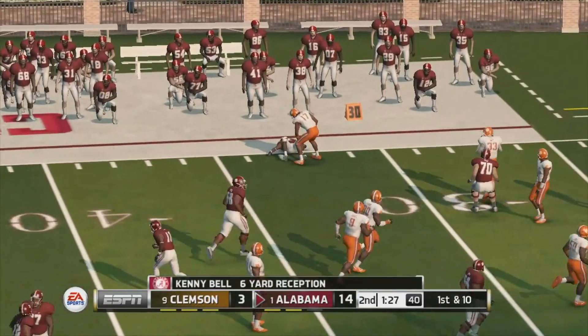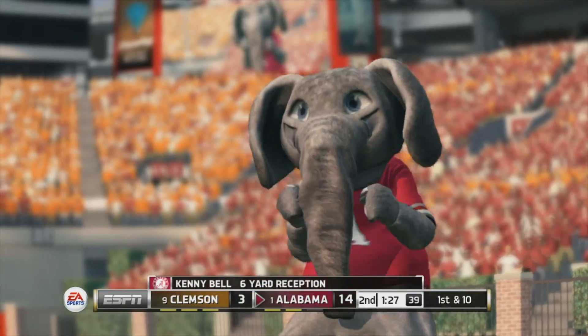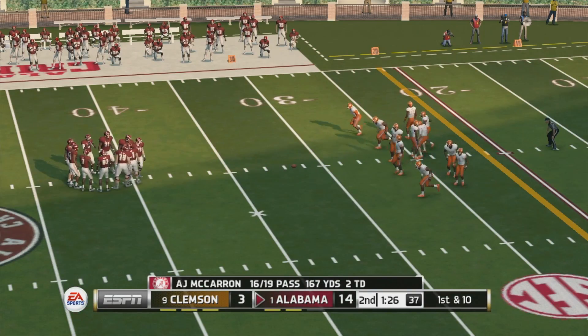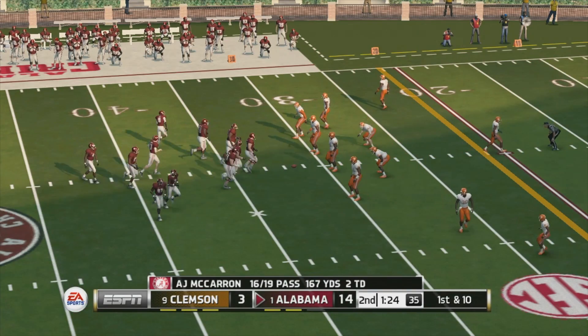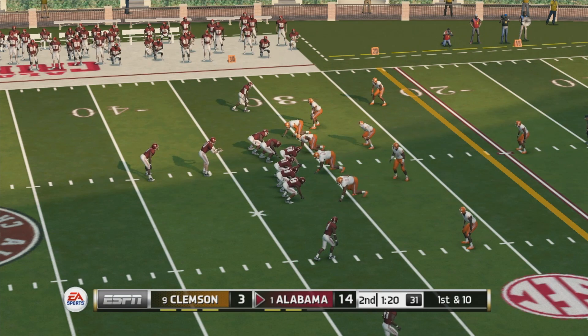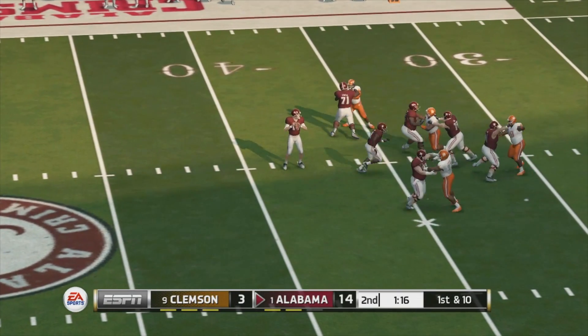Quick strike to the receiver and that'll be a first down on the six-yard pass. Short throws like this are very effective because they tend to wear down the defense over the course of a game, especially when they get you a first down and keep the offense on the field. The quarterback didn't waste any time getting rid of that one — he took the snap and threw it right out there.